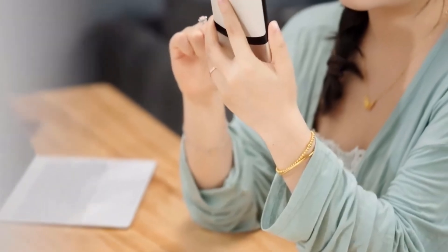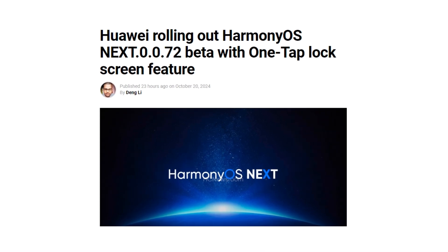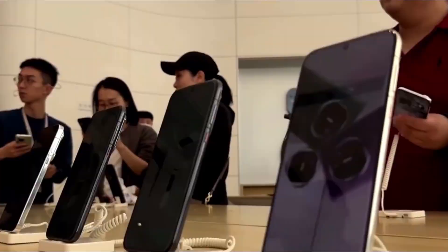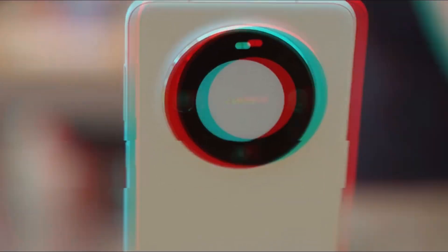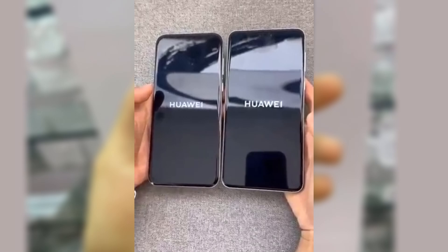Huawei is stepping up its game with the latest HarmonyOS Nex 0.072 beta, and it's bringing some exciting new features to the table. The new update is currently rolling out to public beta smartphones and is packed with optimizations and fresh functions designed to enhance the user experience. Let's dive into what's new in this release and why it's worth getting excited about.